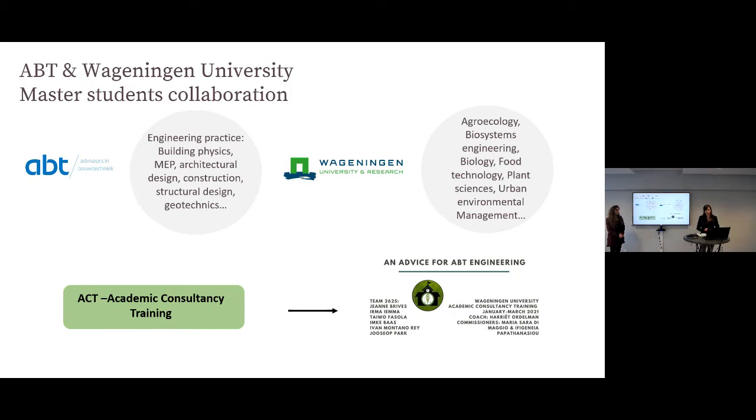Through a scheme called Academic Consultancy Training, six students from Wageningen University worked for eight weeks on a project based on questions raised by us. They reinterpreted our task from their own expert perspective, and today they will share the results of this research with us.